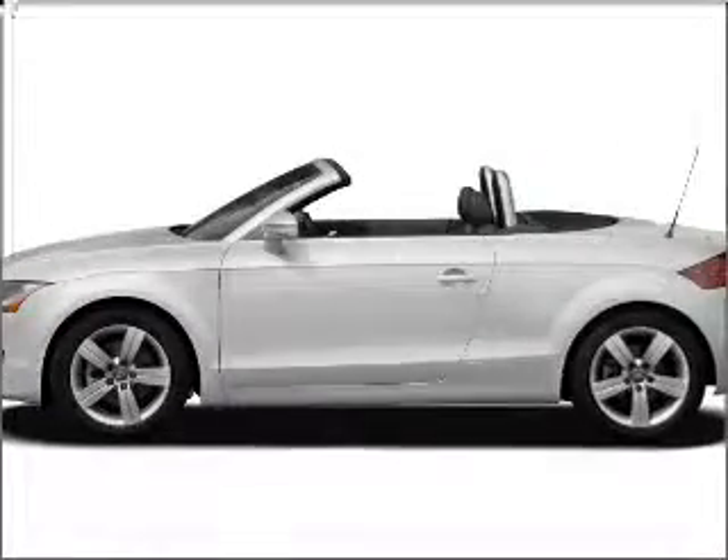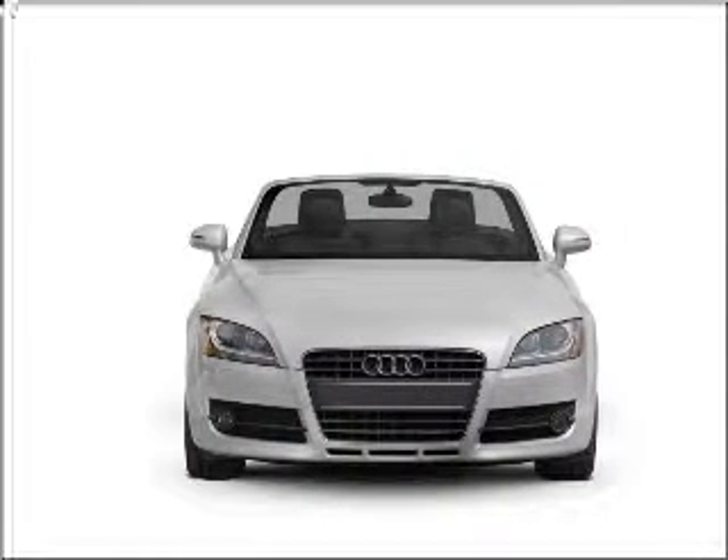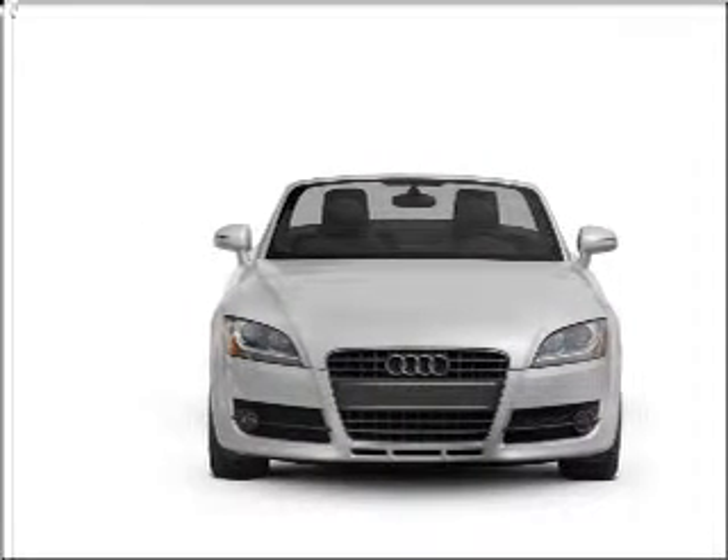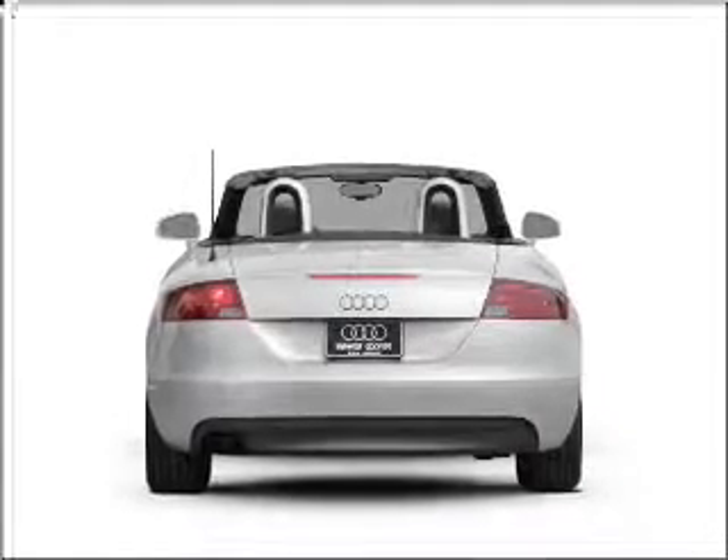Introducing the 2008 Audi TT — everything you need under one roof with this great vehicle. With an efficient 4-cylinder engine that responds smoothly to its 6-speed automatic transmission. Premium wheels lend a distinctive appearance.